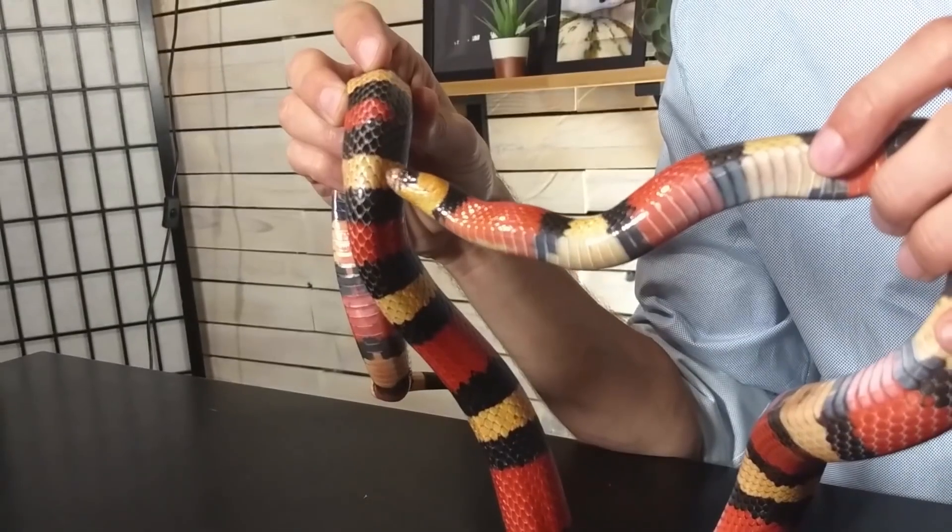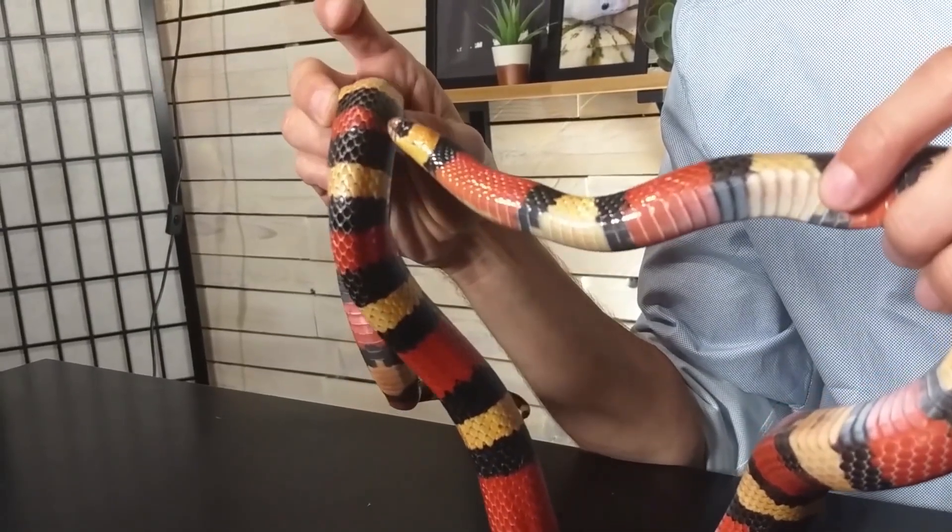Habitat: Milk snakes are found in a variety of habitats including forests, grasslands, deserts, and rocky areas. They prefer areas with plenty of cover, such as logs, rocks, and vegetation.